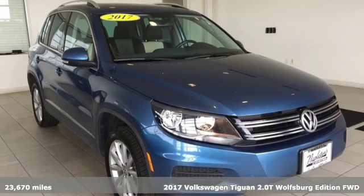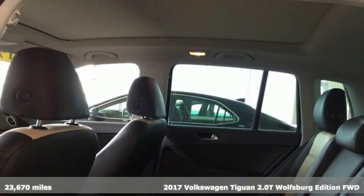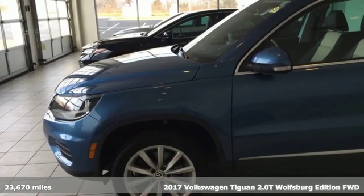Here's a 2017 Volkswagen Tiguan. Turn the ordinary of the everyday into an adventure everyday with the versatile and fun Tiguan.